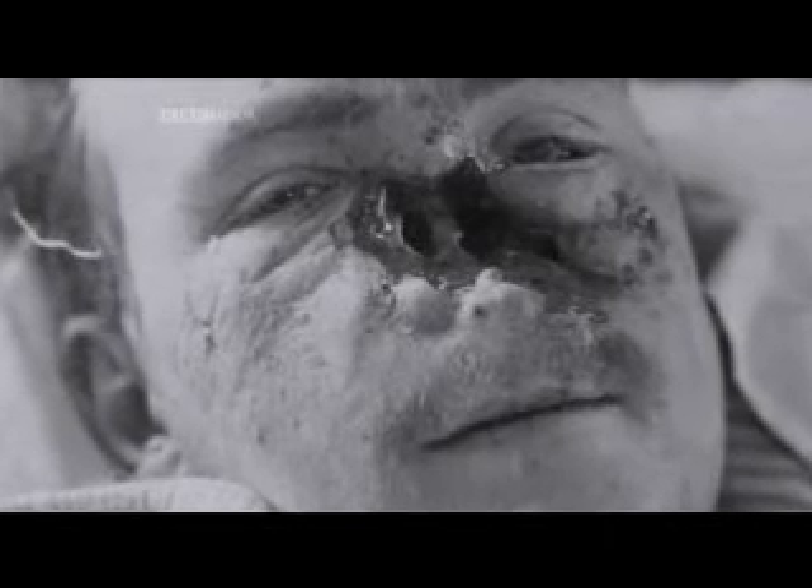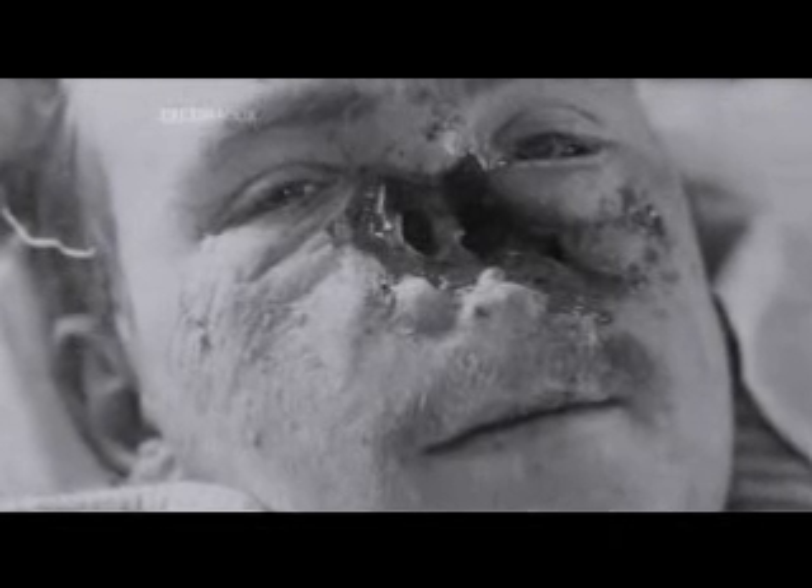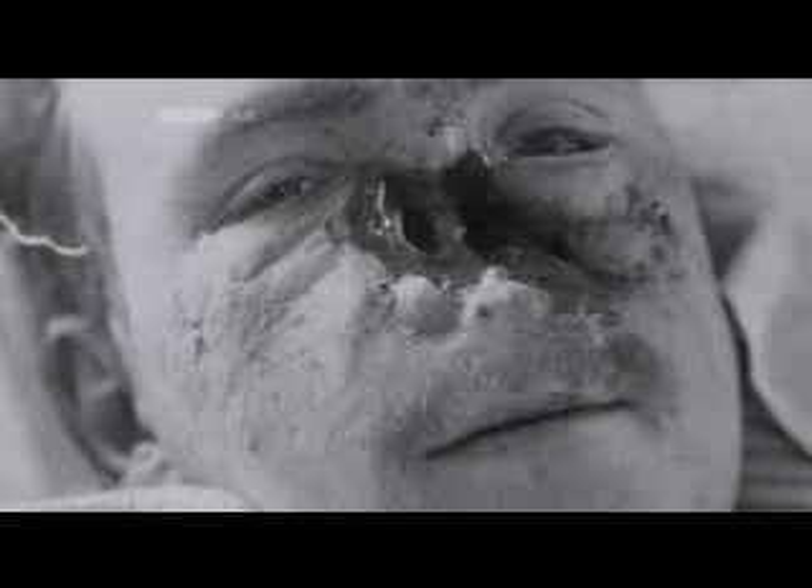Gillis' solution was to use a new take on an old idea, the Indian pedicle or forehead flap. What Gillis decides to do is he removes some rib cartilage from William and moves it up and puts it in his forehead, and there is this astonishing photograph here where you can see clearly the rib cartilage just beneath the skin.